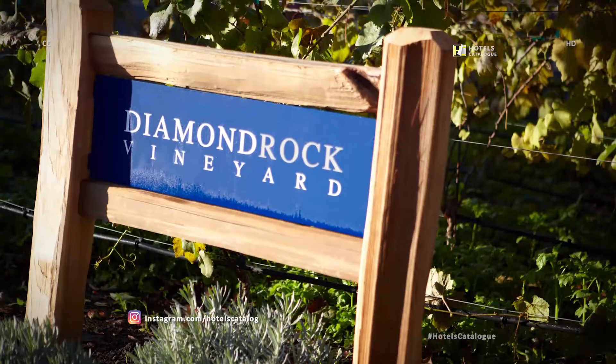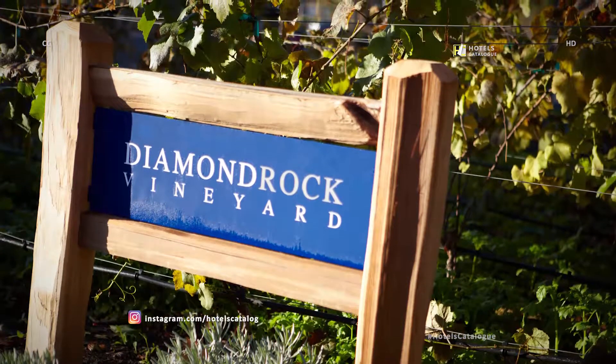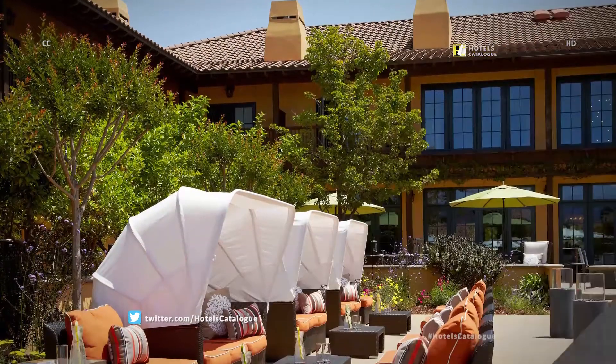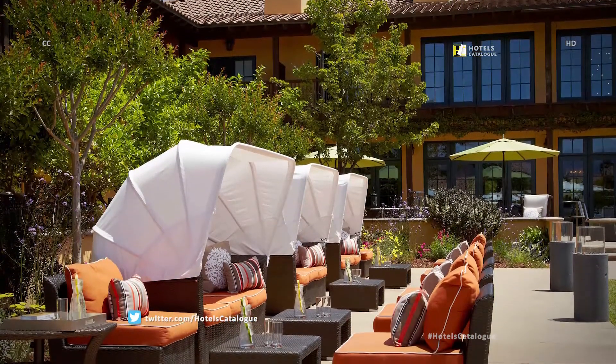Be sure to explore our on-property Diamond Rock Vineyard during your visit. Escape to a slice of paradise underneath the relaxing cabanas at our luxury resort.